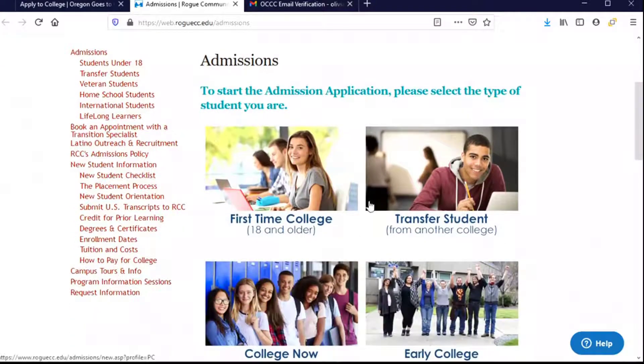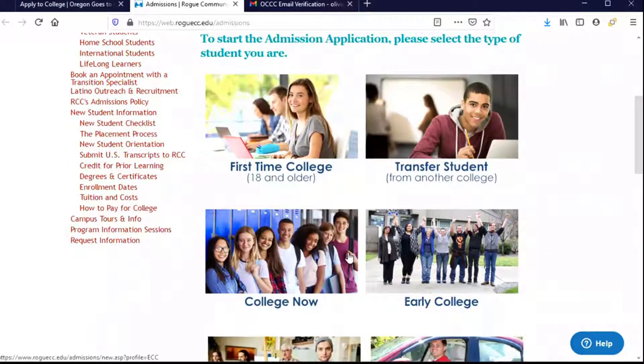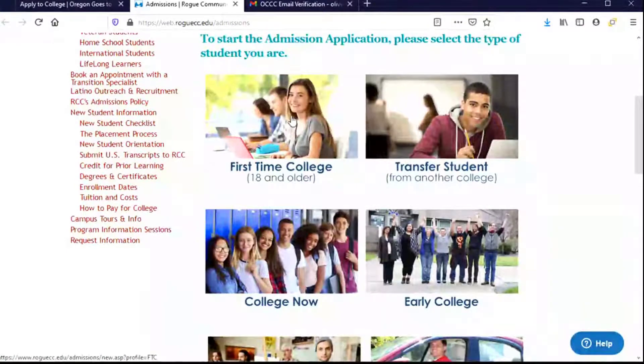I'm going to scroll down to find that button, and the first thing they want to know is what kind of student am I. You'll choose the one that is right for you. I am graduating this spring and I plan to enroll at Rogue and start taking classes there in the fall, so I'm going to go ahead and choose First Time College. It says 18 and older; however, if you are a high school graduate, this is the place for you. So even if you're 17 now, if you will be graduating from high school and starting, this is the one that you'll choose.